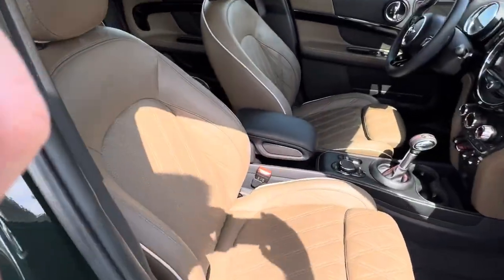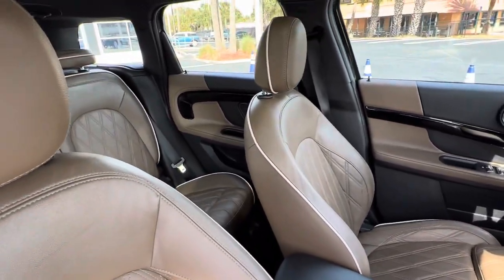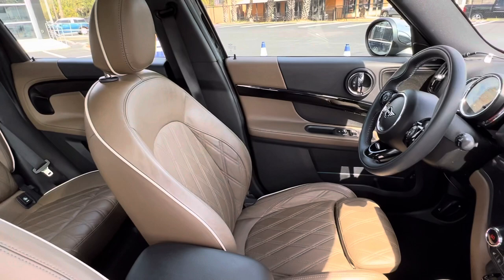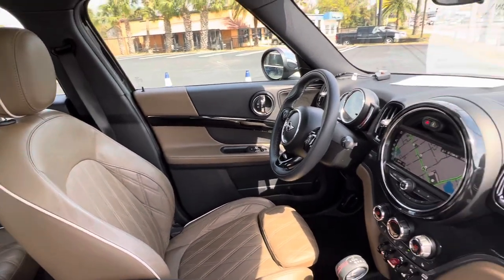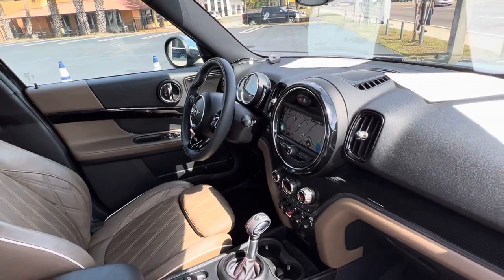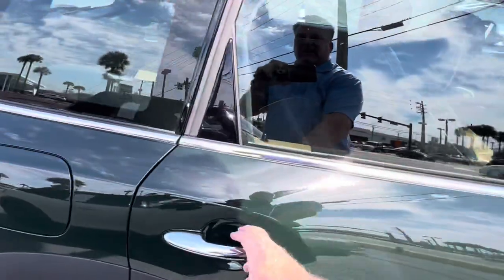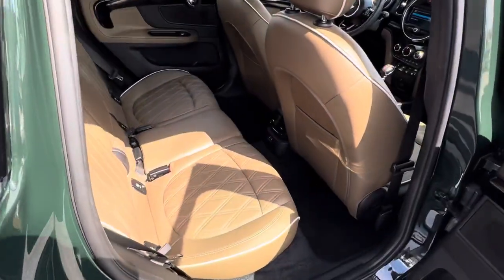It has the English oak leather interior, so it's literally just like the Chesterfield leather but in a light tan. It has navigation and it even has active cruise control, which is a rare option. There's a good look at the interior.